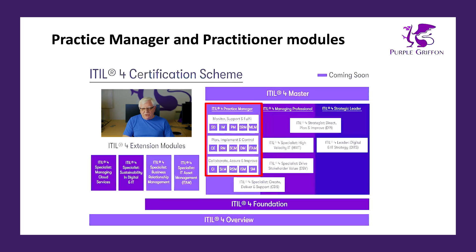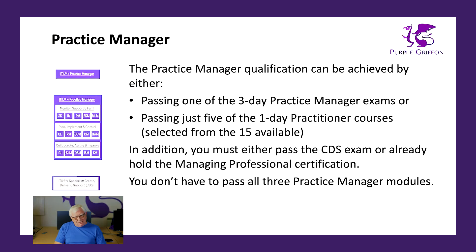Let's have a look at the third work stream, which is the newest — the Practice Manager. By the end of 2023, all of these modules will be in place and available. The Practice Manager certification can be achieved by either passing one of the three-day Practice Manager modules — MSF, PIC, or CAI — so you only need one of those three. Alternatively, you can mix and match: take five of the one-day practitioner courses from those 15 practitioner modules on the diagram. You also need to pass the Create, Deliver and Support module — though if you've already become a Managing Professional, you've already covered that.